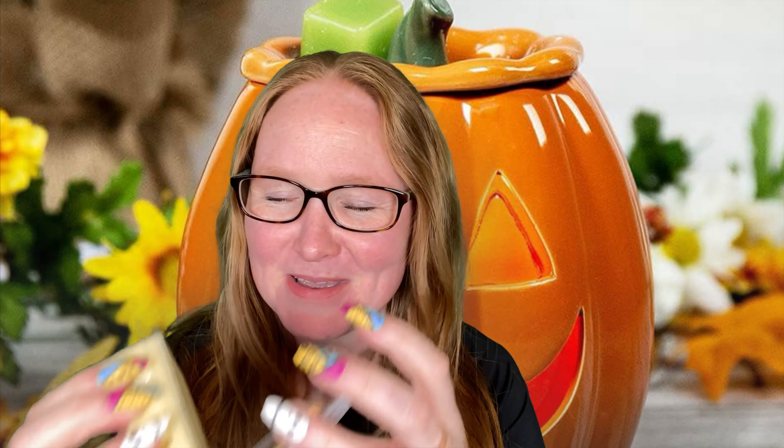Lego My Eggnog — pumpkin pecan waffles, pumpkin caramel, and eggnog. Love eggnog. It's amazing — it's pumpkin pecan waffles and eggnog. It's great.